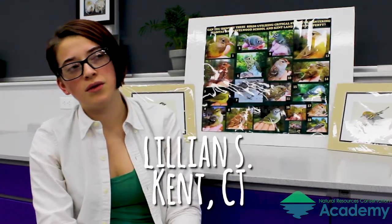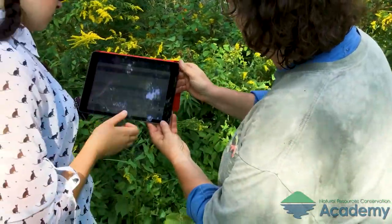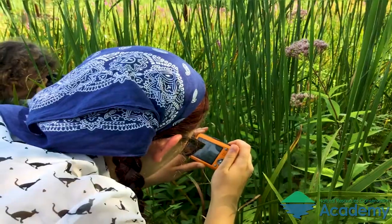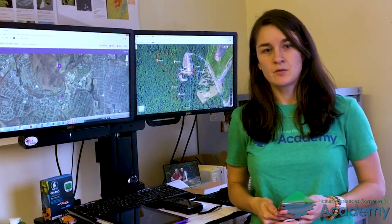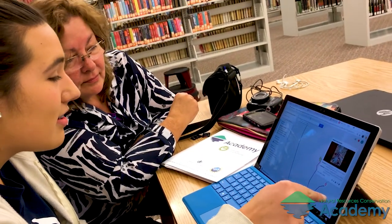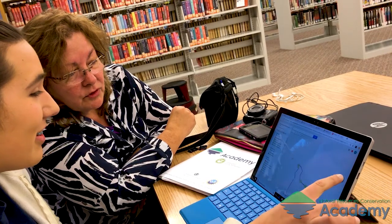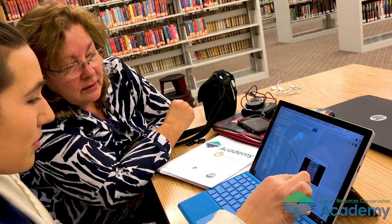We used Epicollect, which is another thing they taught us about. We used it to assess the environment and we used it to catalog words. We then bring them back into the classroom and teach them how to take that data collected on their device and display it on a web map that can become interactive and an integral part of their community project.